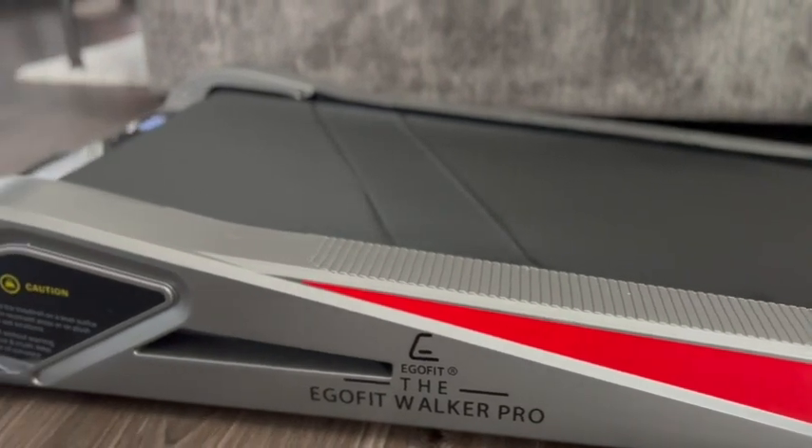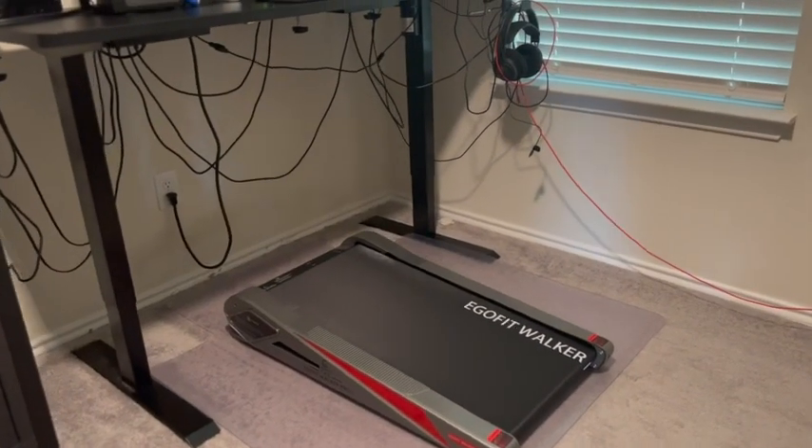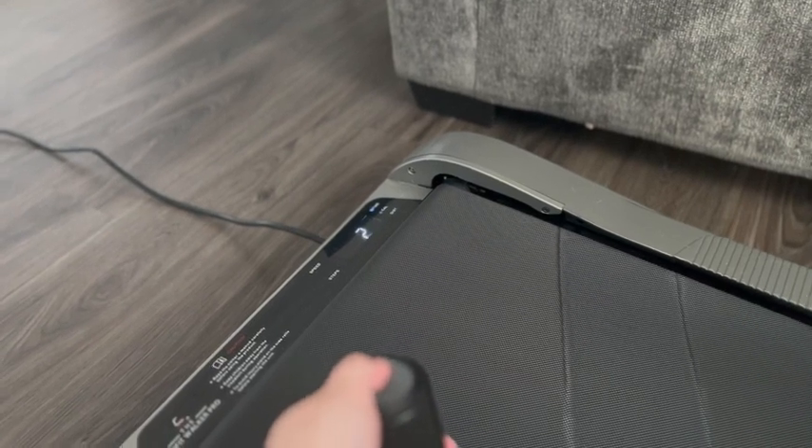This is the EgoFit Walker Pro, and the first thing I love about it really is how small it is. I can put it under the couch, under the bed, stand it up against the wall. Even when it's on the floor, I really barely notice it, and it is perfect for putting underneath a desk if you're trying to work from home and using the treadmill to get your steps in.